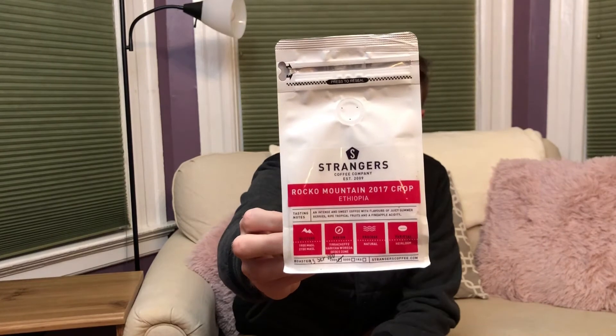This coffee is from Strangers Coffee Company, and they are from the UK — specifically Norwich, Norfolk County. I'm not sure if they say Norfolk or Norfolk, but in any case this is a coffee from overseas, and I don't get to try too many specialty coffees from abroad.